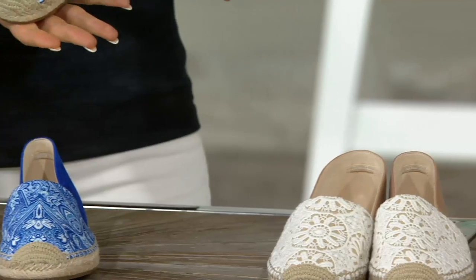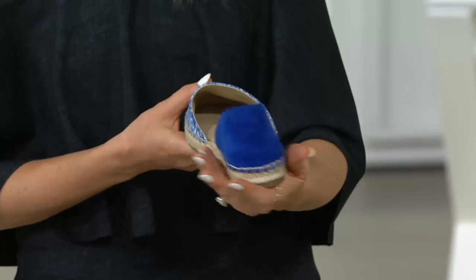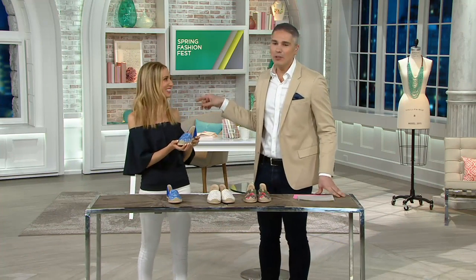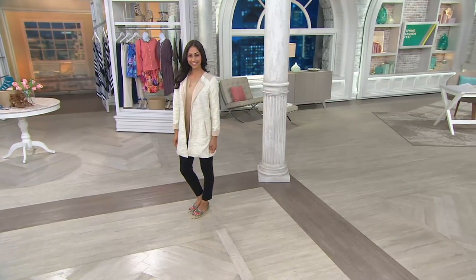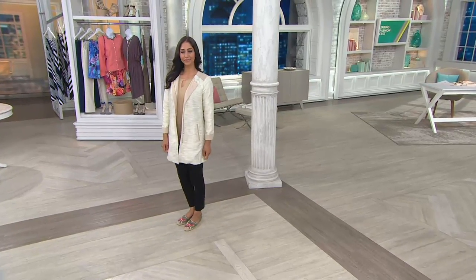And then the blue — this looks like a trip to Greece. For $23.96 on a credit card, call 827-4777. Let's see it on the models, because we're showing you all the different ways you're going to be able to wear these shoes today as part of our spring fashion fest here at QVC.